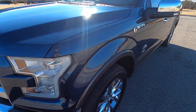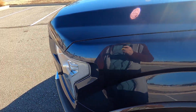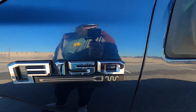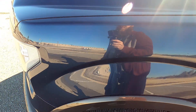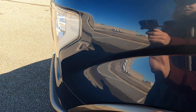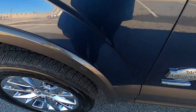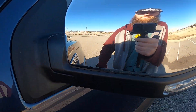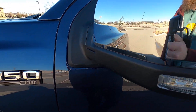This truck looks awesome for having almost 80,000 miles on it. The front driver's side fender has a few little marks — very small and superficial. The driver's side mirror has a couple of rock chips but otherwise looks really good.